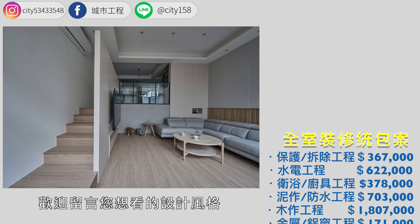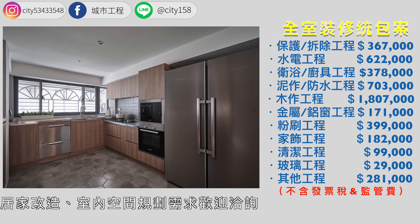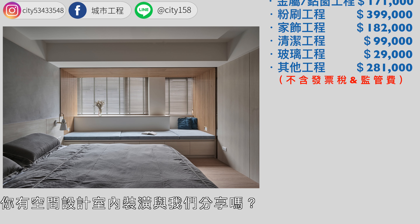屋龄约三十八年的老屋，翻新成日式混搭北欧风的梦想家园。欢迎留言您想看的设计风格，我们做给你看。居家改造、室内空间规划需求欢迎洽询，我们提供免费丈量服务。